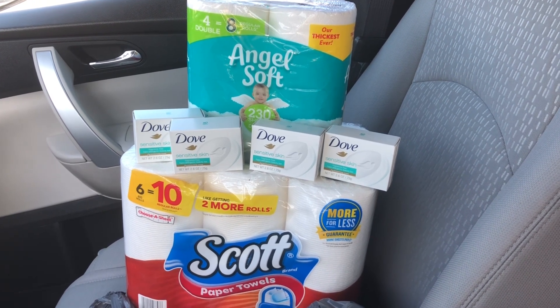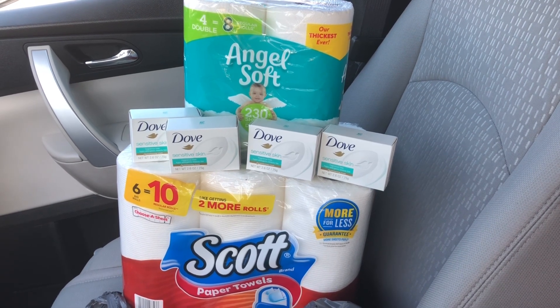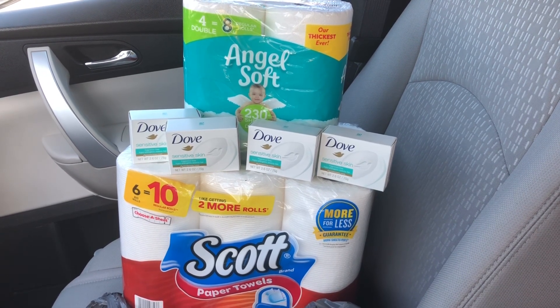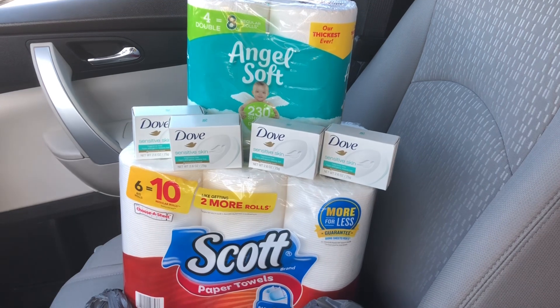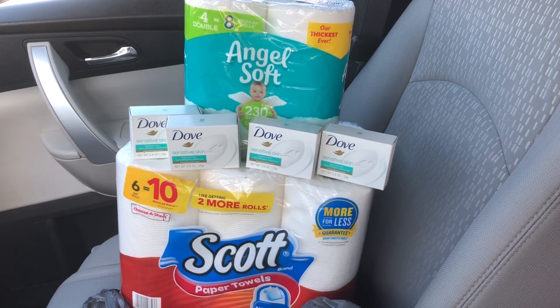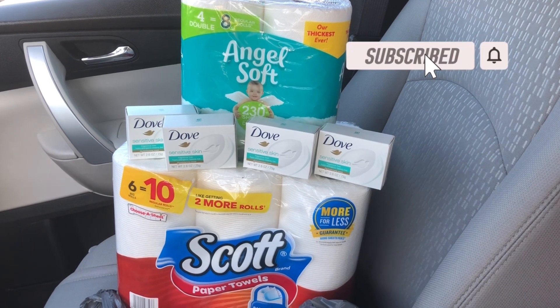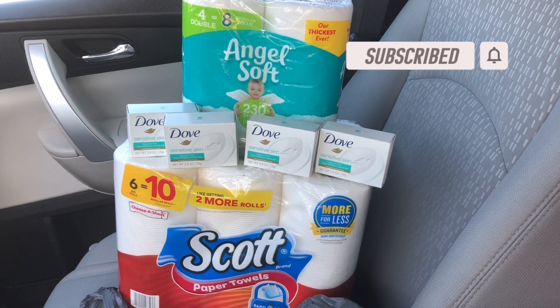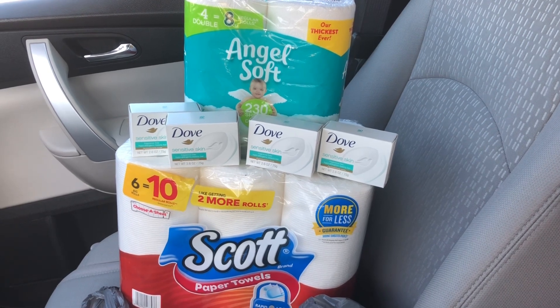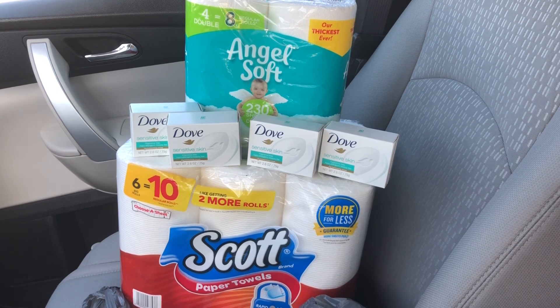Thank y'all for stopping in to visit with me. If this is your first time here, welcome to the Childs Financial Channel — my name is Brandy Childs and we are here learning how to live on a budget, save money, coupon, and get out of debt. If you like this deal, please give me a thumbs up, click that subscribe button, and hit the notification bell so you'll be notified every time I upload a video. I wish you guys a wonderful day and I'll catch y'all in the next one!